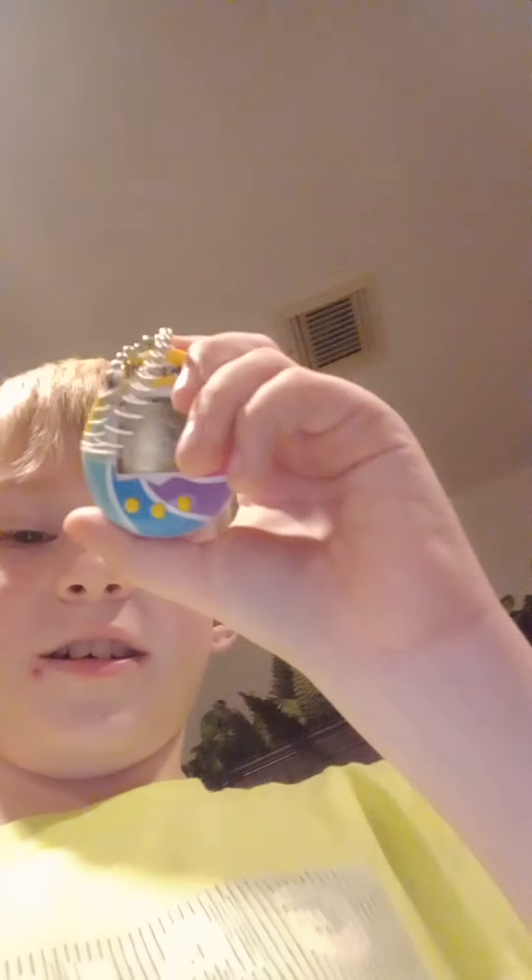Guys, today we're going to be talking about this guy. Remember him? He's asleep still. If you want to get one of these, I found one at Walmart, or you could just order one off Amazon.